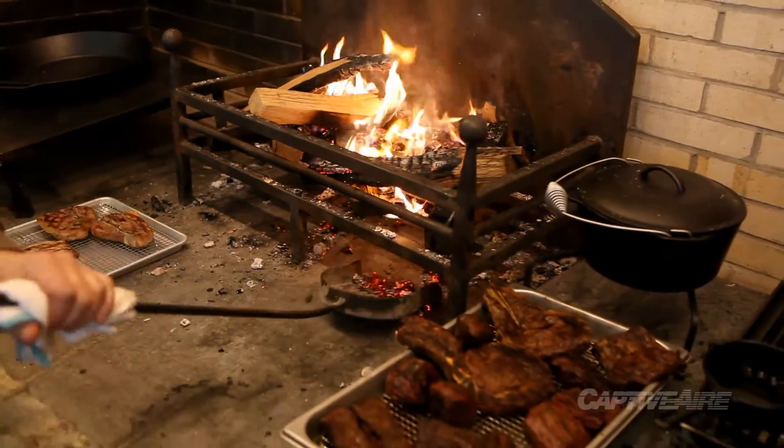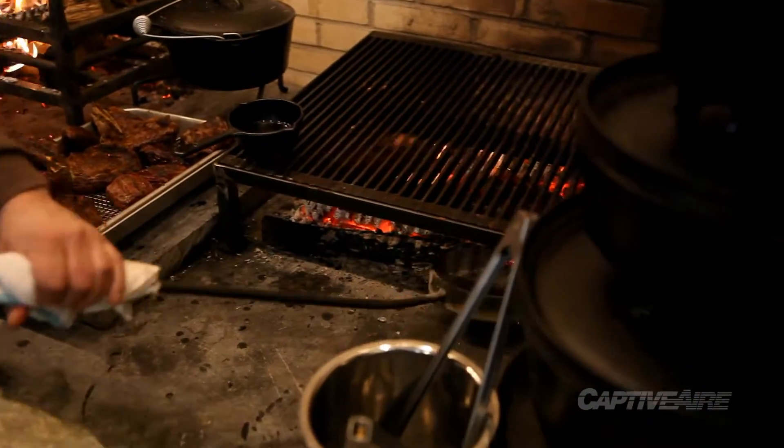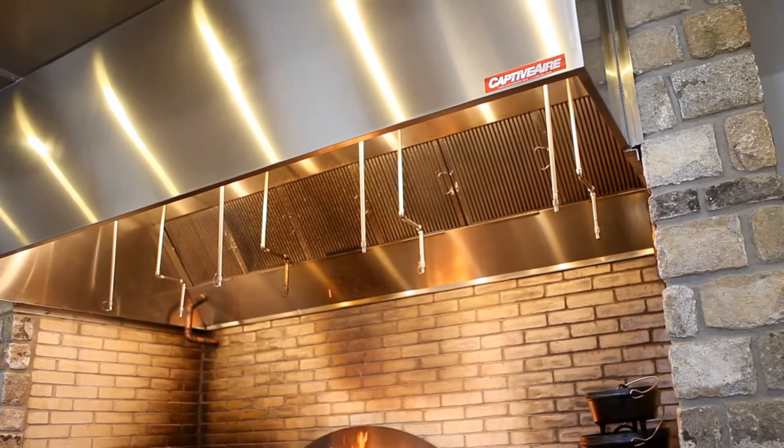Having the open hearth is definitely one of the things that separates us from everyone else. The hearth has been really fun to use, and hopefully it works out for us for years to come.